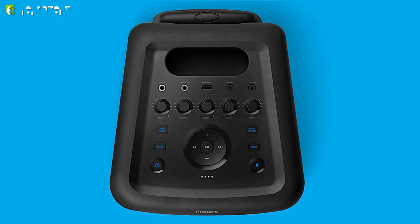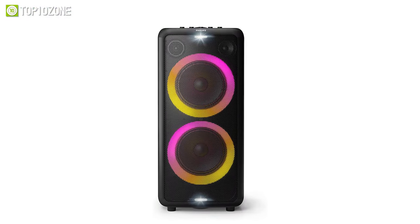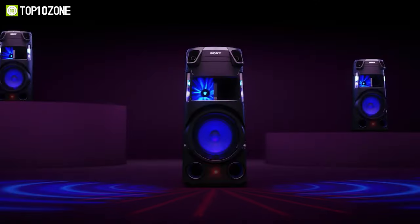Both inputs have their own volume control so you can change your voice, fade vocals, and add echo effects. The built-in battery offers 14 hours of playtime on a single charge so you can keep the party going all day, and there's also a carry handle that makes it easy to transport.